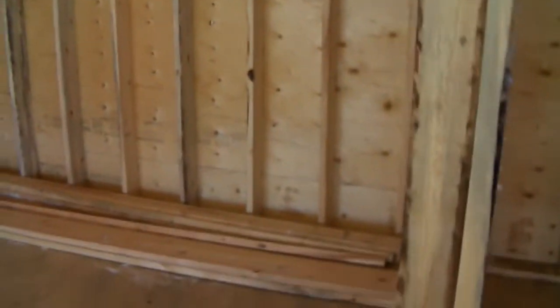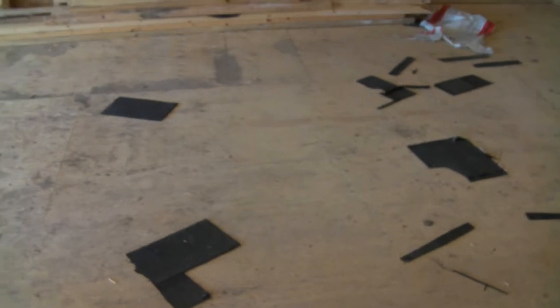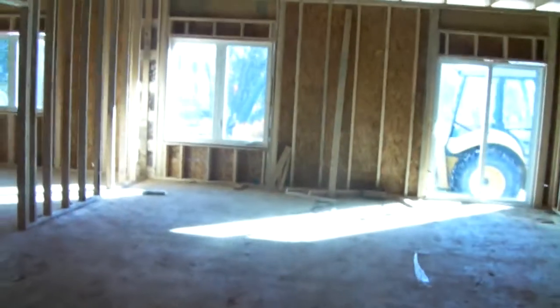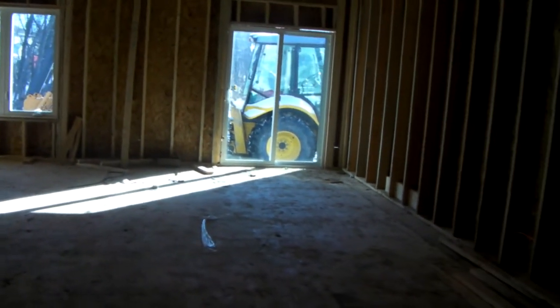We'll continue through the hallway into the open kitchen and family room area. The cupboards will go along this wall here, and there'll be an island right about at that area where the camera is pointed. Walking into the kitchen here and looking out to the great room — it's quite open, as you can see.